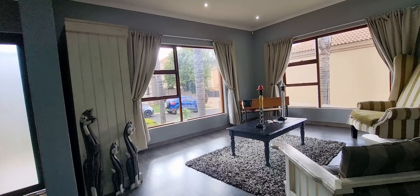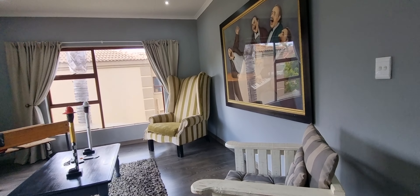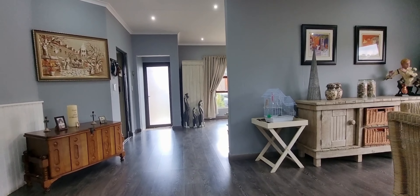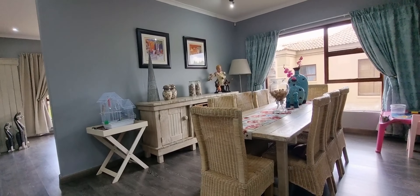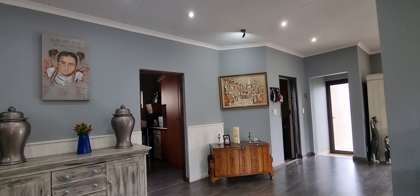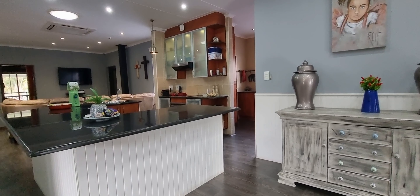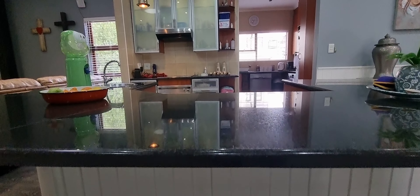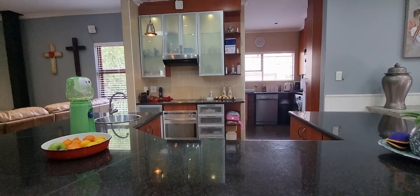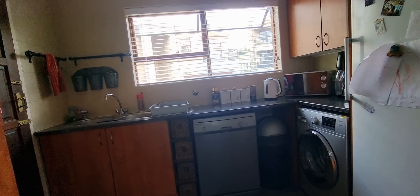You have your formal lounge, your open plan dining area, and your kitchen. The kitchen has a centre island and a scullery and laundry at the back of the kitchen.